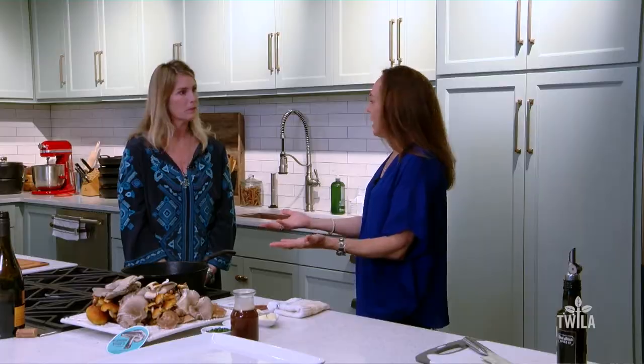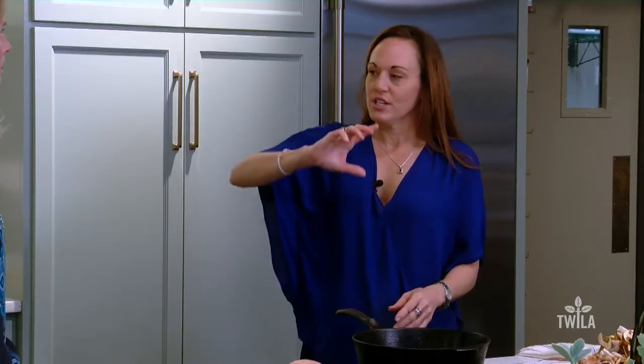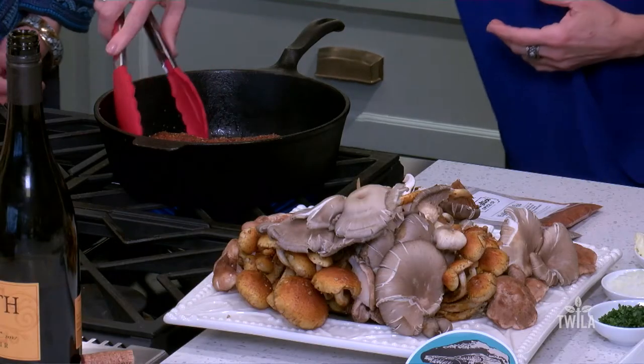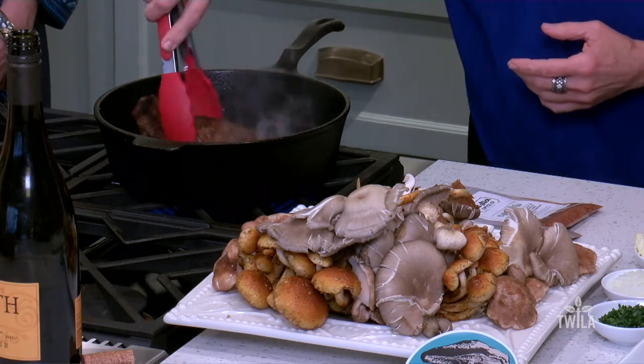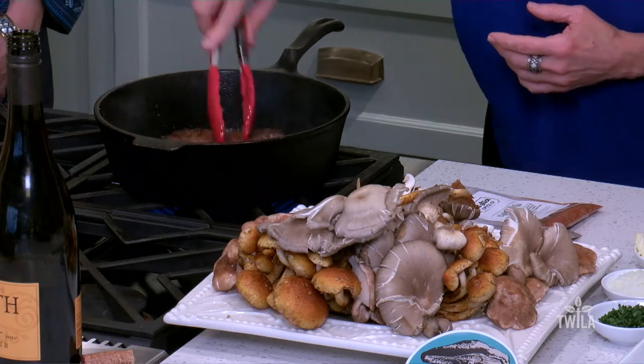Right now we're searing the bottom — the juices are rising up. We're gonna turn it on its side and then only flip it once. See, that is beautiful. It smells absolutely delicious.